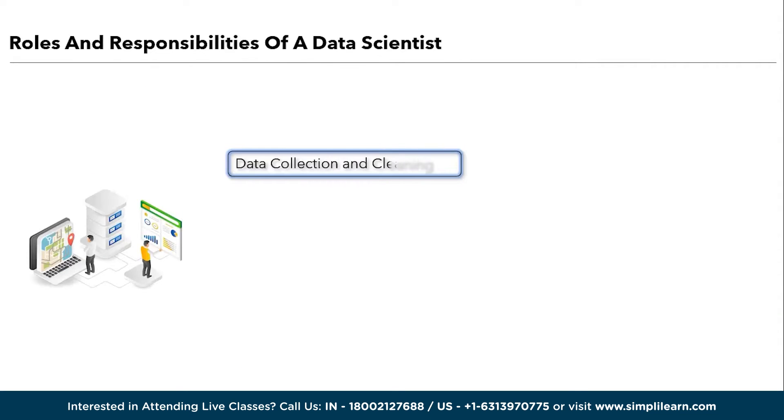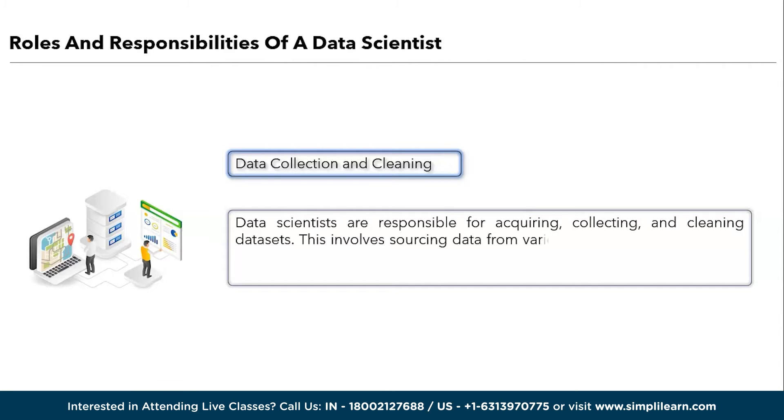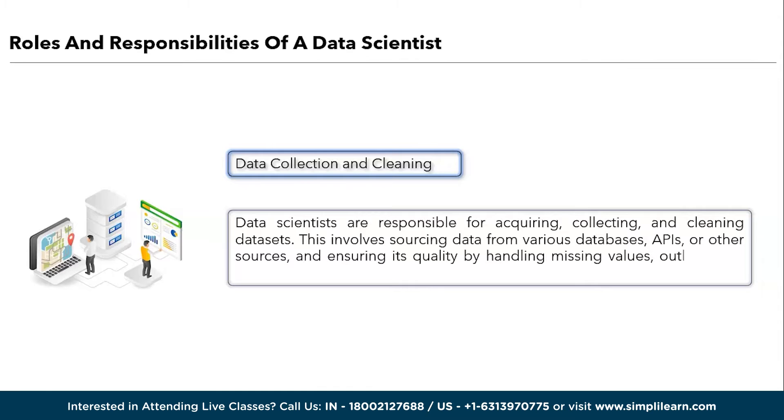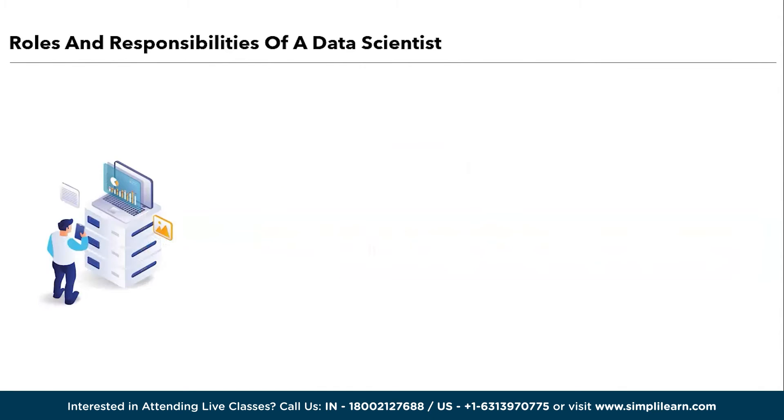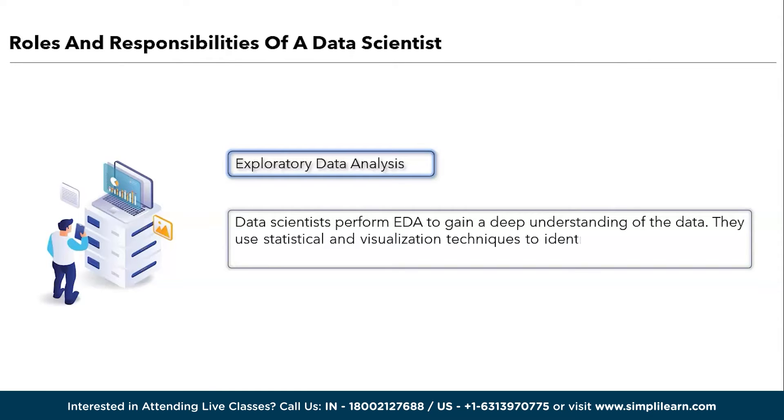Data scientists are responsible for acquiring, collecting, and cleaning datasets. This involves sourcing data from various databases, APIs, or other resources and ensuring its quality by handling missing values, outliers, and inconsistencies. Next is exploratory data analysis, or EDA. Data scientists perform EDA to gain a deep understanding of data. They use statistical and visualization technologies to identify patterns, correlations, and outliers which inform subsequent analysis.